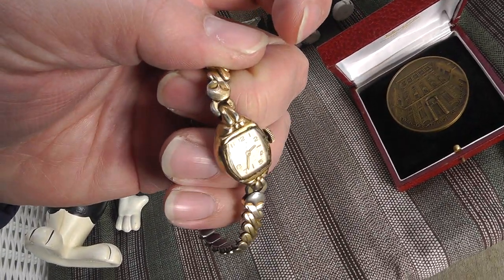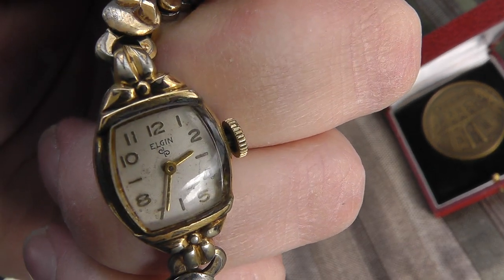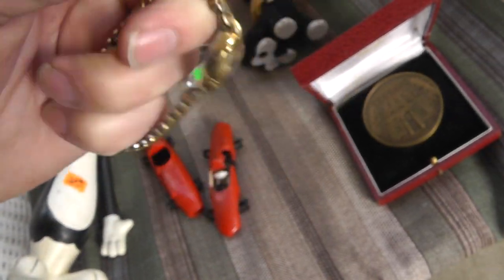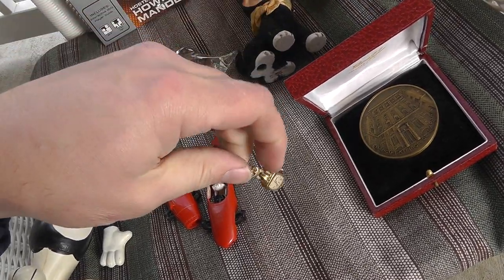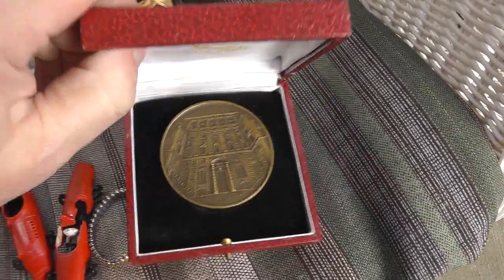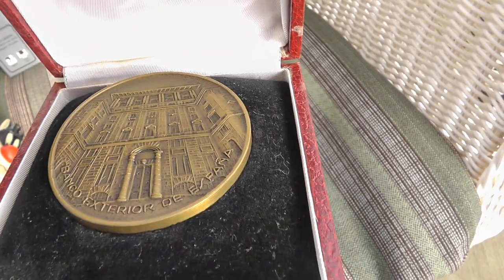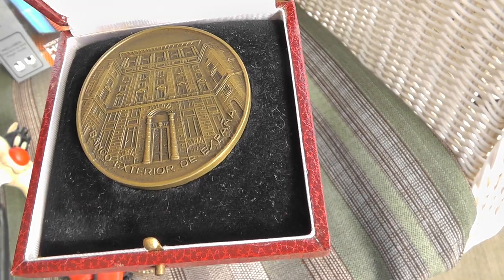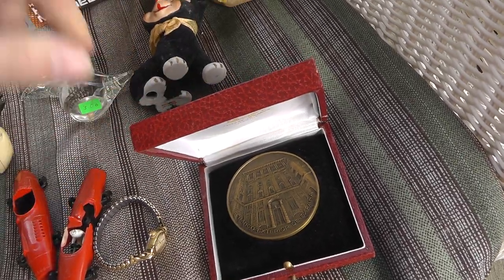Got a women's watch for $3 — it's an Elgin, kind of run of the mill, but I like the older watches. Also a metal piece from Spain — not exactly sure what kind of metal that is, probably bronze. In a nice little box, five bucks. Got to look it up.